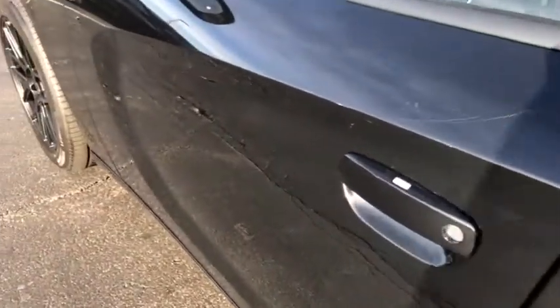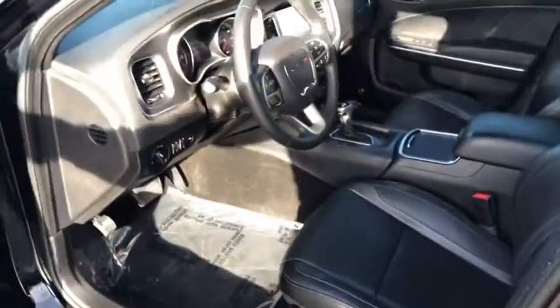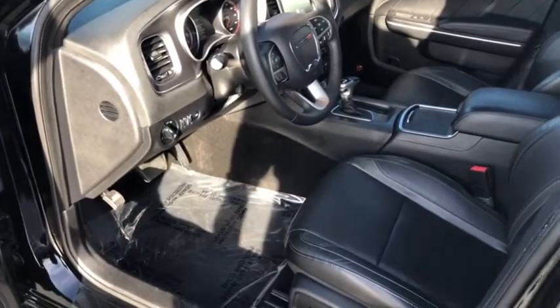One of my favorite features is the advanced keyless entry. Walk up and push this button to lock or unlock it for quick and easy access to the gorgeous interior of the Dodge Charger.